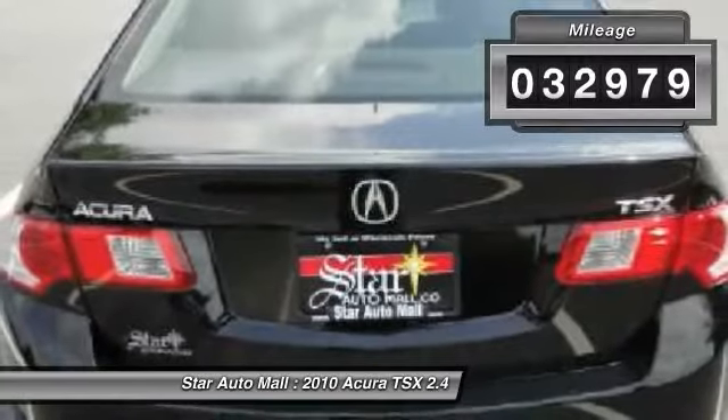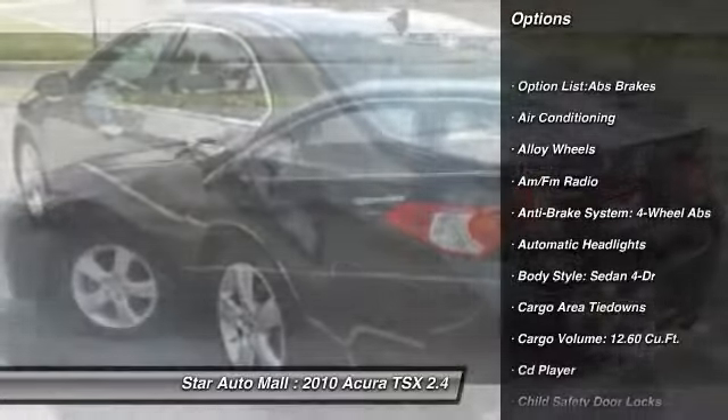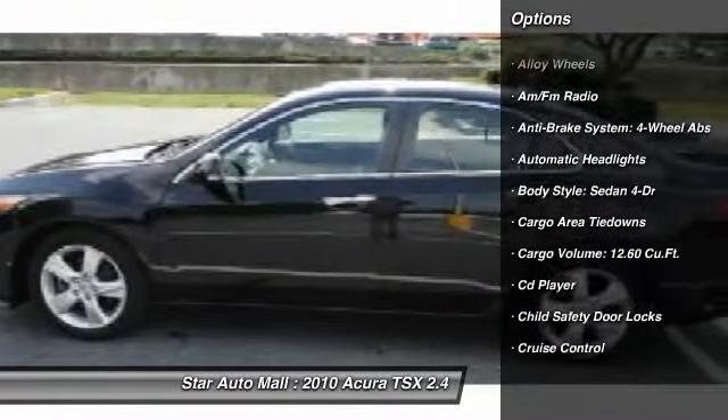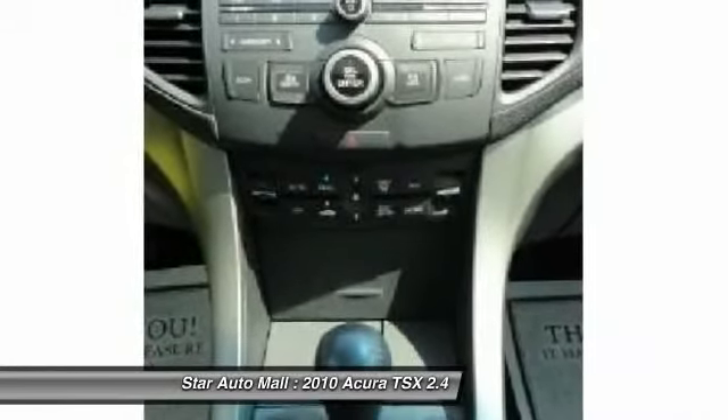Here are some of this vehicle's great options: stability control, traction control, power sunroof, heated seats, airbags, four-wheel ABS, alloy wheels, front air conditioning, driver airbag, and power steering.